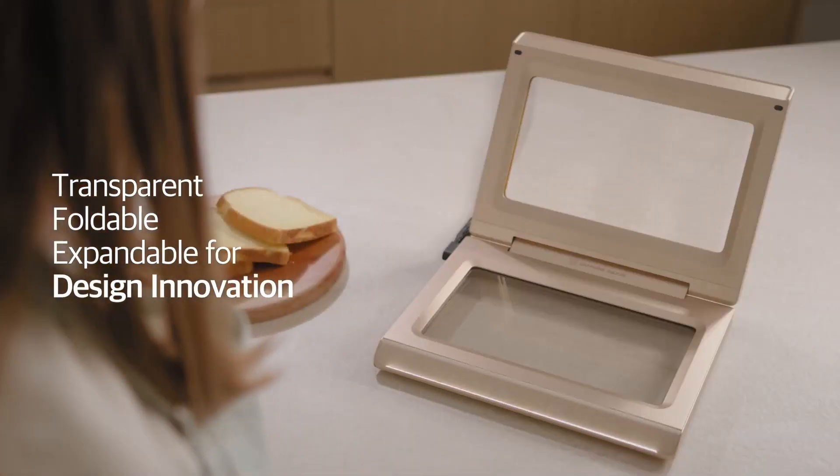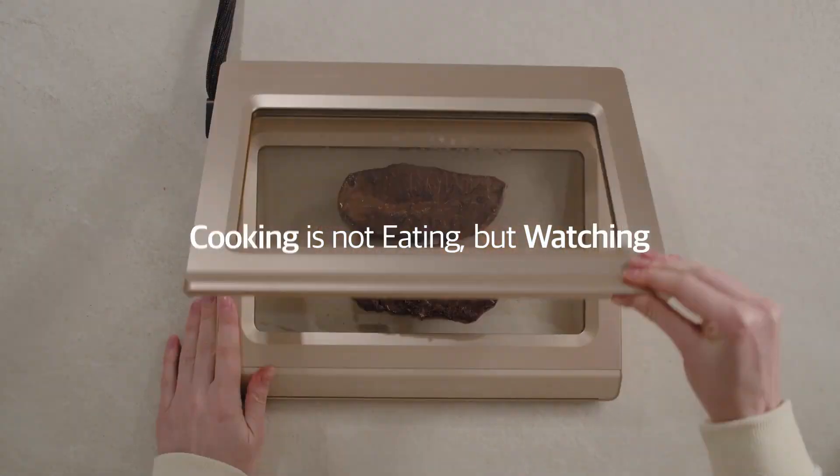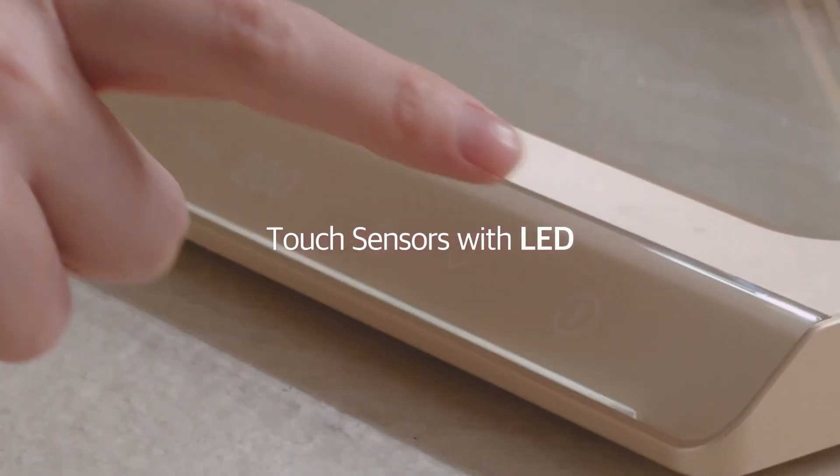Graphene's conductivity enables rapid heating, energy efficiency, and non-toxicity, ensuring a safe kitchen experience.